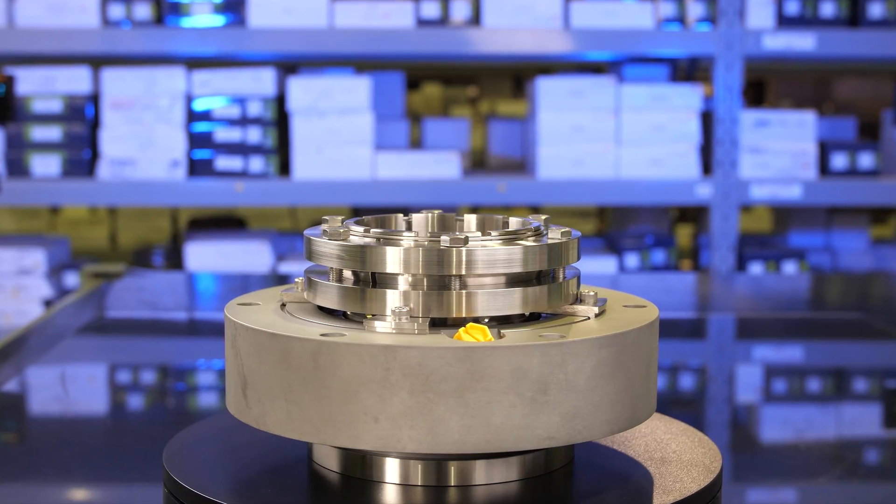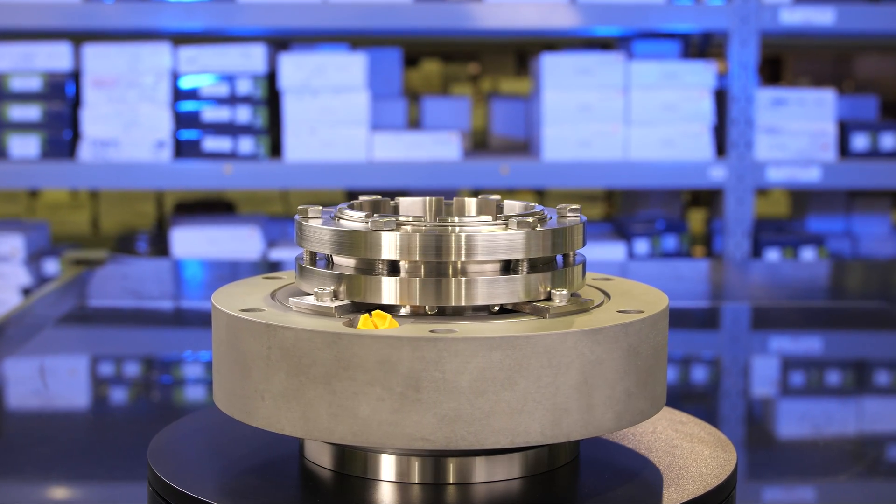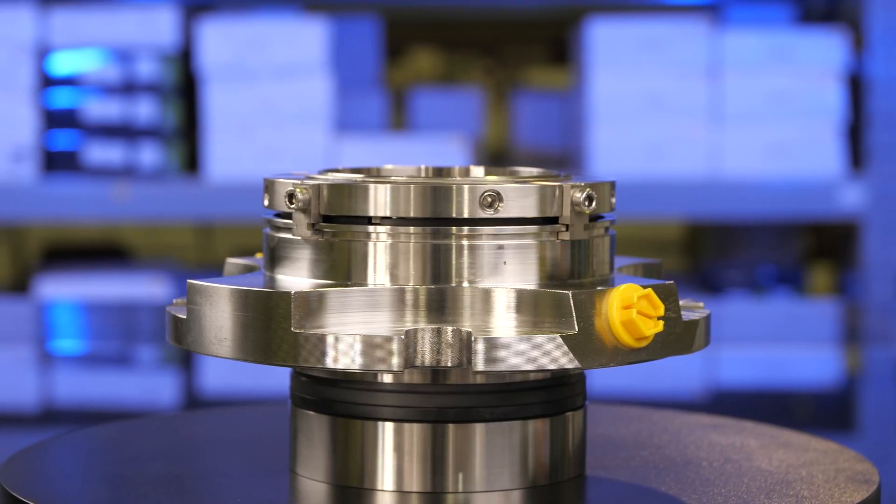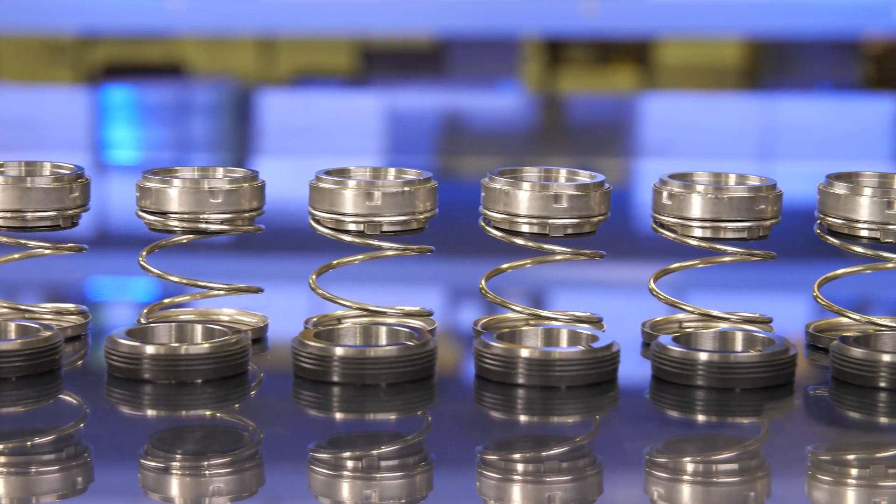We custom engineer cartridges for specific dimensions and product needs, including exotic material cartridges for the harshest applications — from extremely corrosive to severely abrasive.